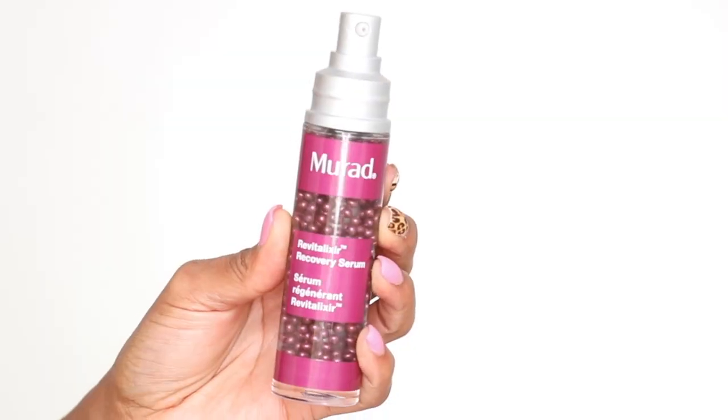The first step in my daily routine is the Murad Revitalixer Recovery Serum. This is an eye and face serum — I like to call it my de-stressor. It helps with puffiness, it can be used under the eyes and all over the face. It also helps with stress that your skin might be under. This serum has ingredients that help with puffiness, hydrate the skin, and it has caffeine to kind of wake it up. It also helps with fine lines, puffiness, and dark circles — it's just like my everything serum.